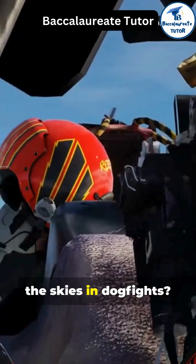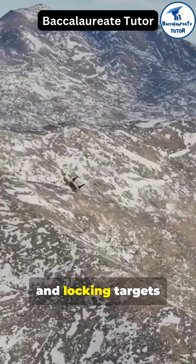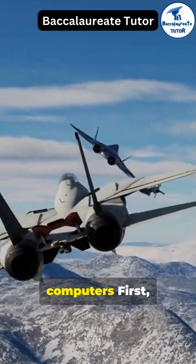Do you know how fighter jets dominate the skies in dogfights? It's not just speed and skill. From aiming and locking targets to dodging missiles, fighter pilots use a ton of calculations done by their onboard computers.